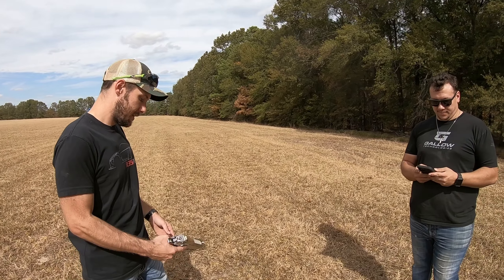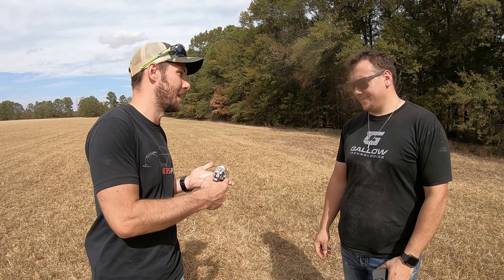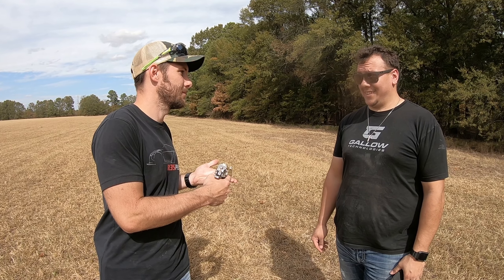Hey Ty! What's up? Look what I picked up today. It's the biggest and best .50 caliber handgun you can buy. You sure about that?